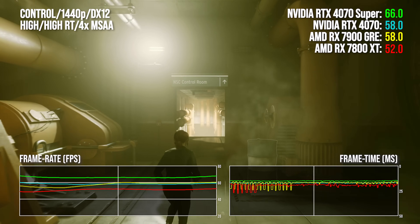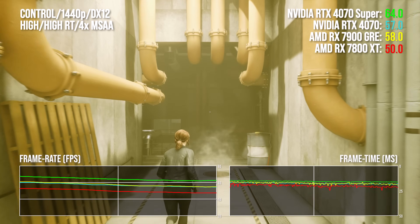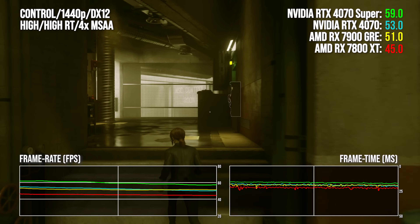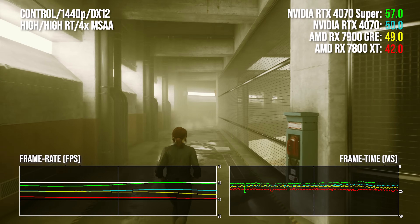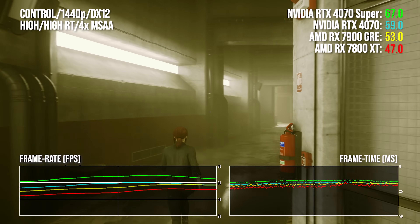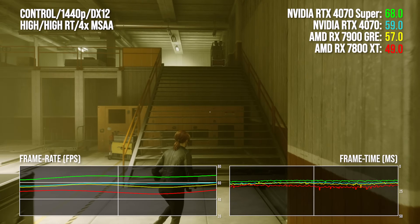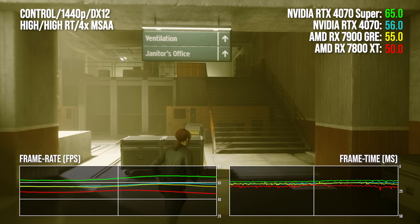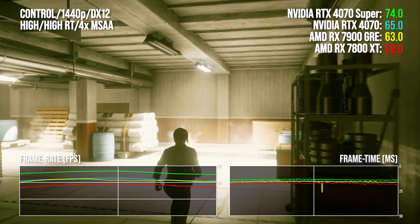Looking at Control with ray tracing, the RX 7900 GRE is up there with the 4070, though the 4070 Super offers a near 17 percentage point lead for 10% more money. Control also offers DLSS support and was never updated to support FSR 2, meaning unofficial mods are the only way to add upscaling support for AMD and Intel users. There's clear water between the 4070 Super and everything else, with 4070 and 7900 GRE locked at the same price point in the centre.